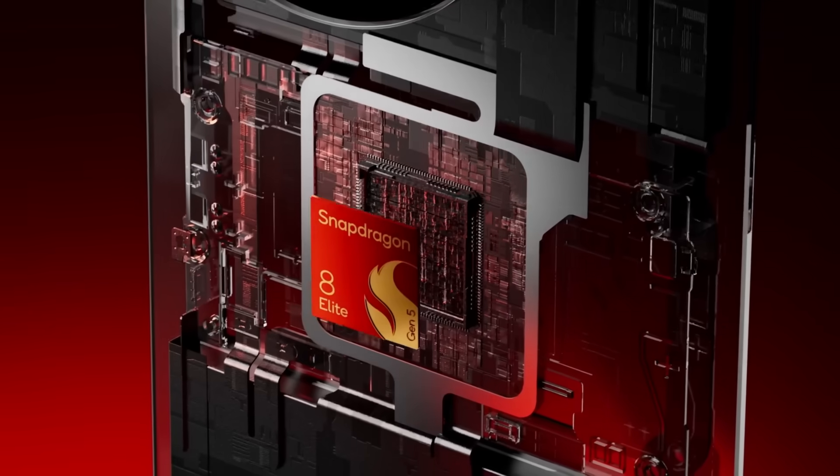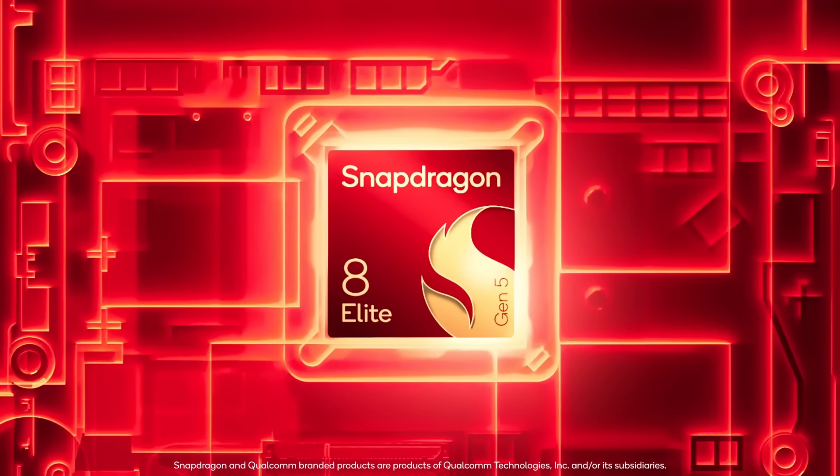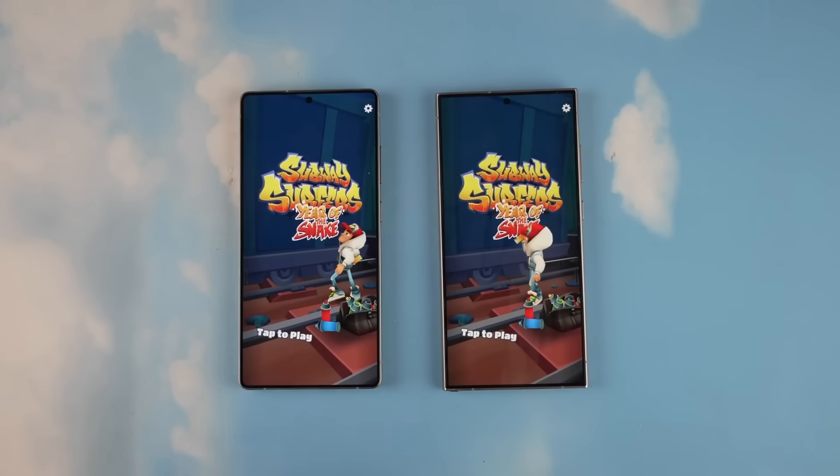On the GPU side, the new Adreno architecture brings a 20–23% performance boost while using about 20% less power. That means smoother gameplay, higher frame rates, and far fewer drops during long gaming sessions.